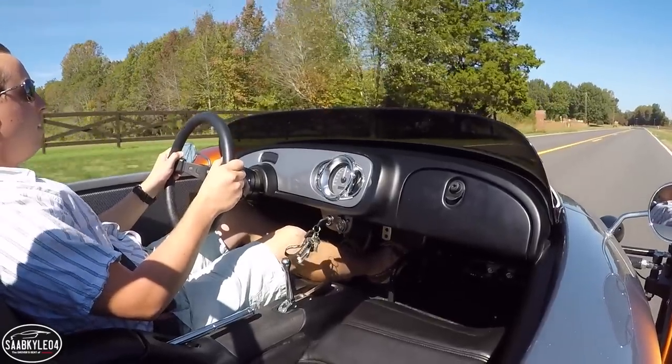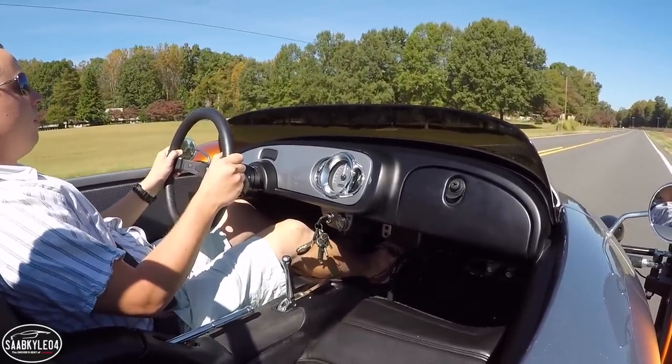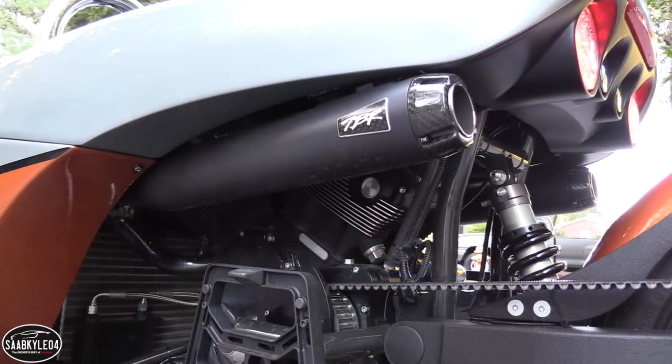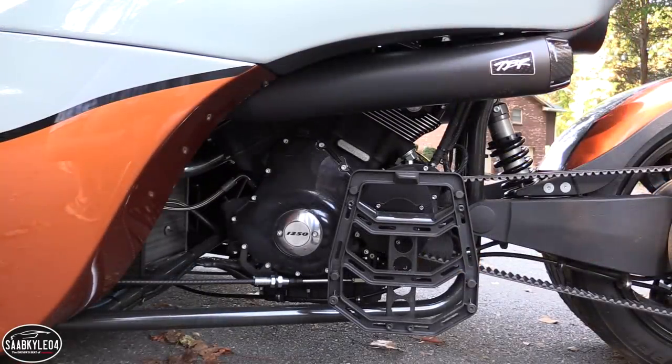I said that the T-Rex was the most fun thing on wheels I had driven up to that point, but the V13R is right up there as well, although for slightly different reasons. The T-Rex's 16S performance is ridiculously quick, but the V13R has more of an aggressive and visceral nature to it that I can't help but love.